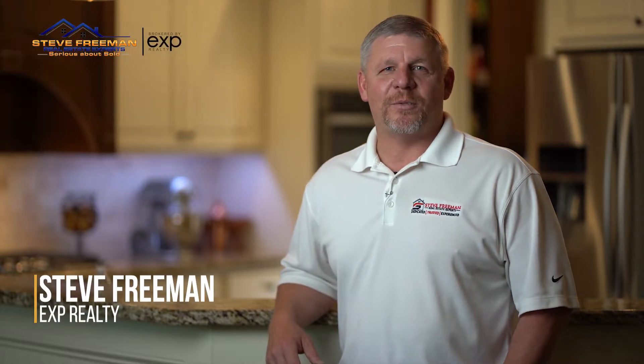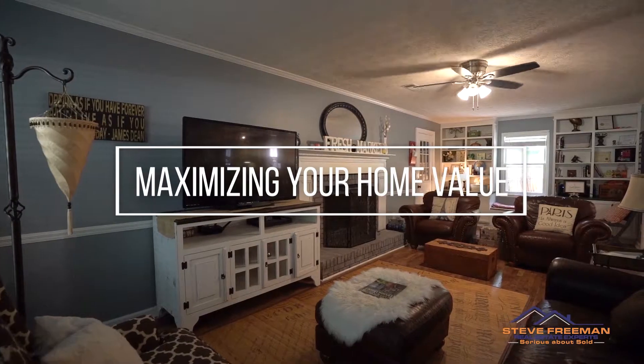Hey, this is Steve Freeman, your Serious About Sold Realtor with eXp Realty. I'm here today to talk to you about maximizing your home values when selling.